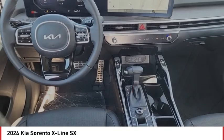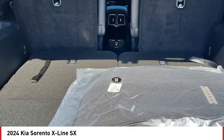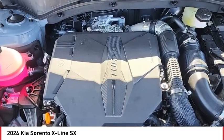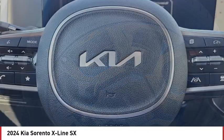Take this vehicle for a spin and see why so many shoppers are now proud owners. The Kia Sorento.